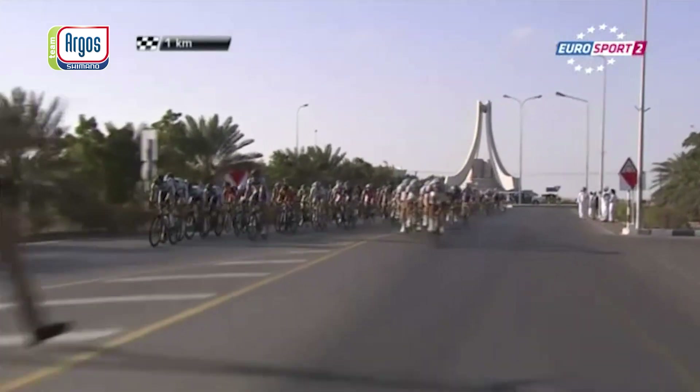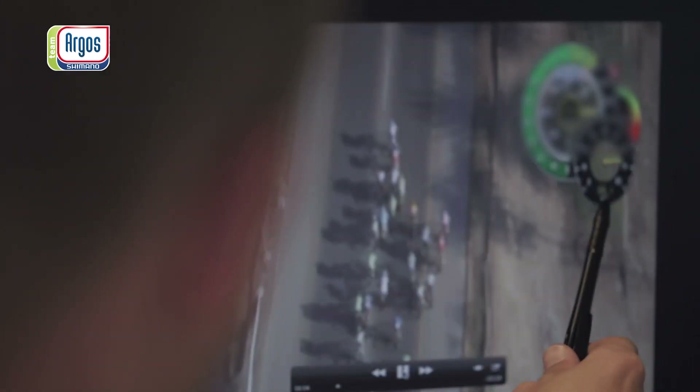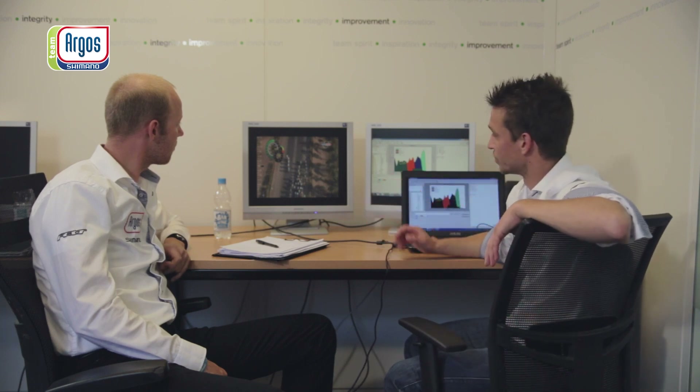In a lead-out train, every position is really, really important. Without a good train, the sprinters Marcel Kittel and John Degenkolb are not so successful. What we are doing is putting the data of a sprint into a movie so we can see what's happening at each moment and what's going wrong or right.